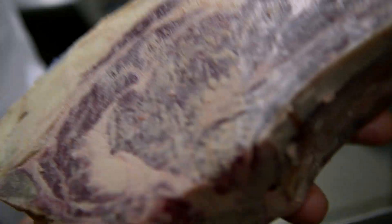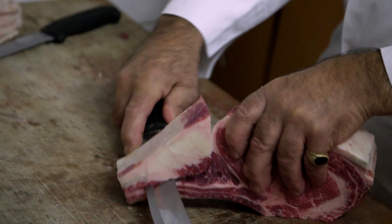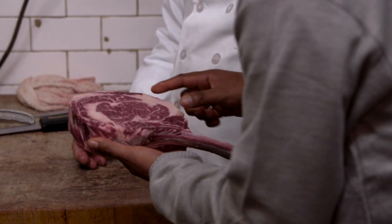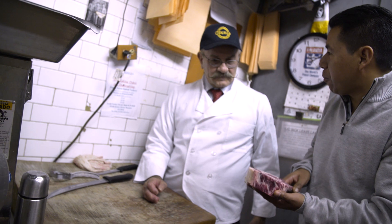This looks beautiful. Exactly what I'm looking for. This is my favorite cut. Marbling and let's cook it on the bone. This is the best.